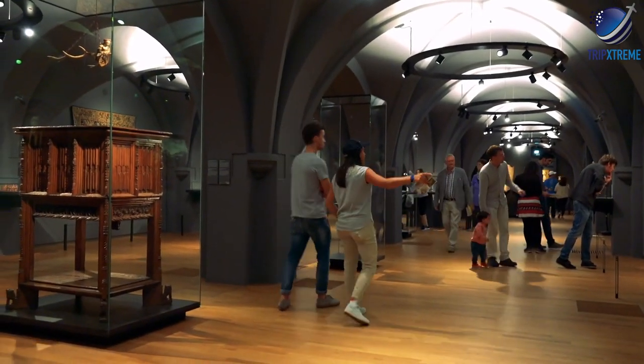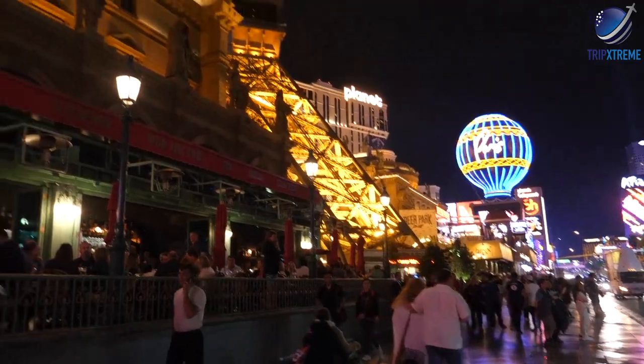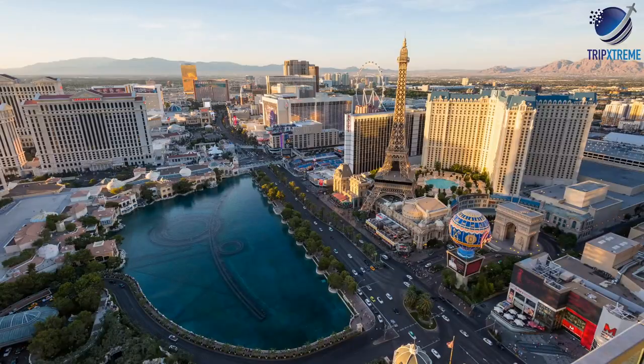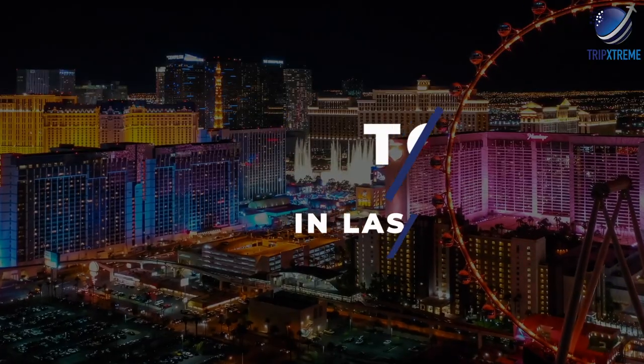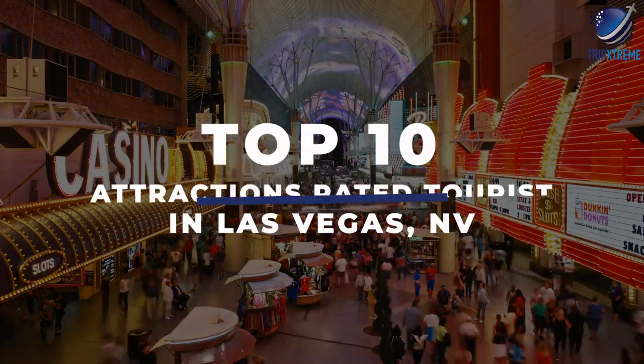You'll also find interesting museums, an always impressive list of shows and countless other things to do. The Grand Canyon is just a short helicopter ride away and the hills and mountains surrounding Las Vegas are home to all kinds of recreational opportunities, from hiking and camping to boating and skiing. In this video, we're going to be taking a look at the top 10 rated tourist attractions in Las Vegas, Nevada.